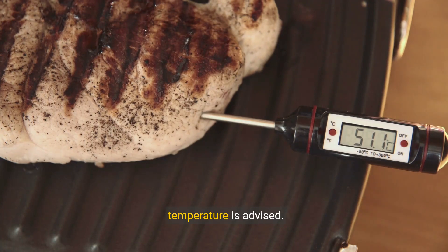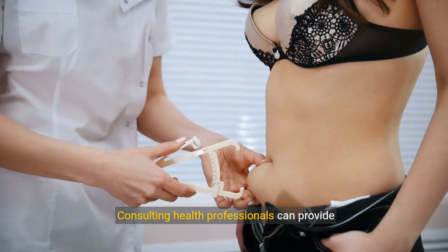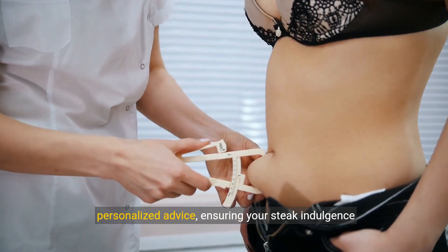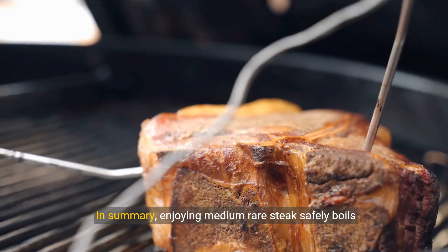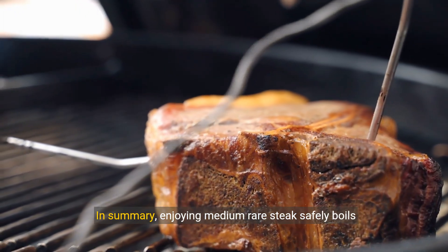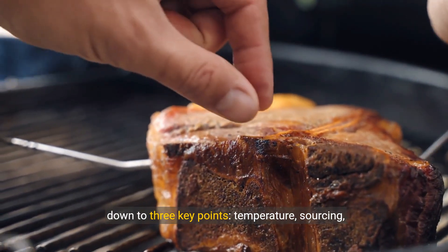For those with compromised immune systems or specific health conditions, a higher cooking temperature is advised. Consulting health professionals can provide personalized advice, ensuring your steak indulgence is both delicious and safe. In summary, enjoying medium rare steak safely boils down to three key points: temperature, sourcing, and individual health considerations.